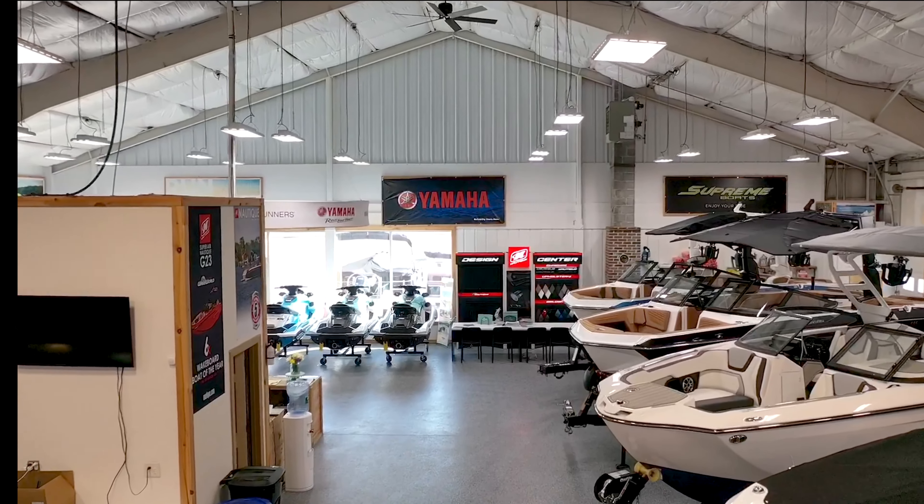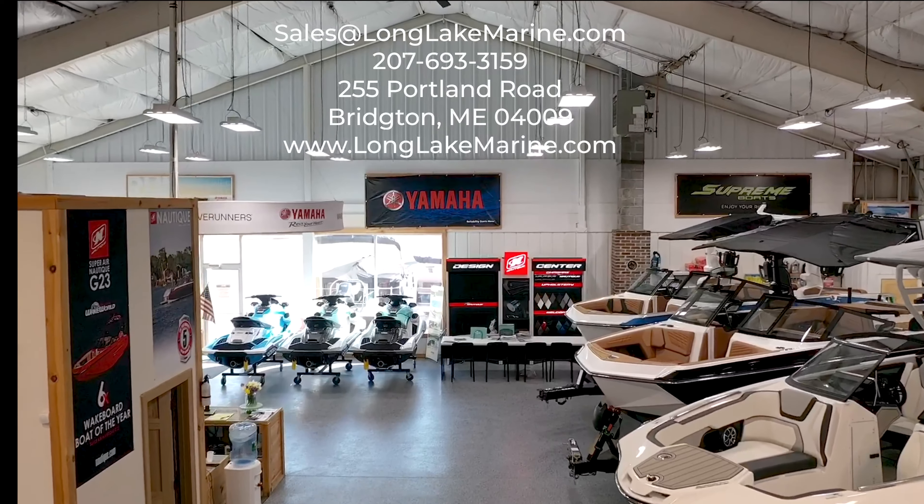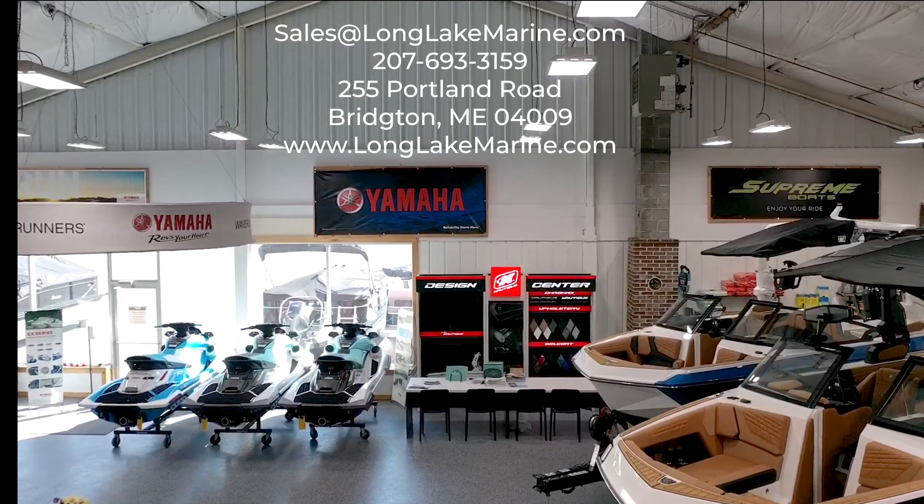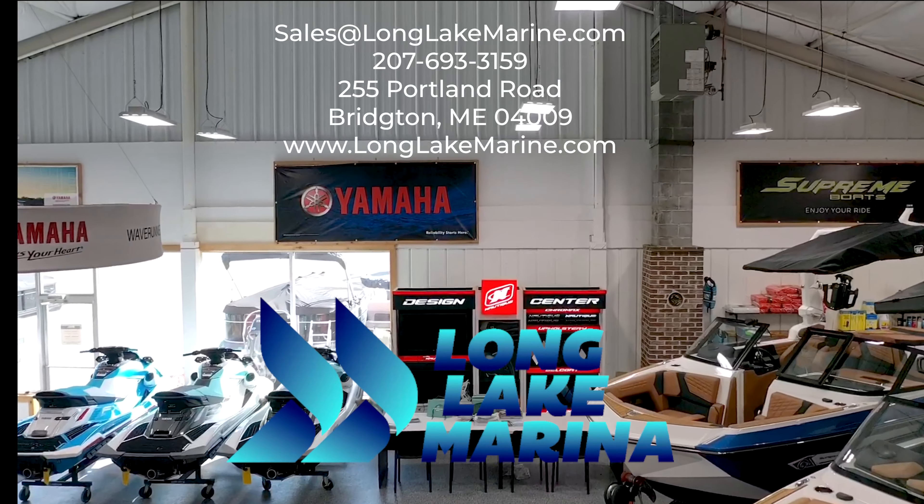Long Lake Marina's Bridgeton Showroom is loaded up with 2023 inventory. Come check out what's new for 2023 at 255 Portland Road, Bridgeton, Maine.